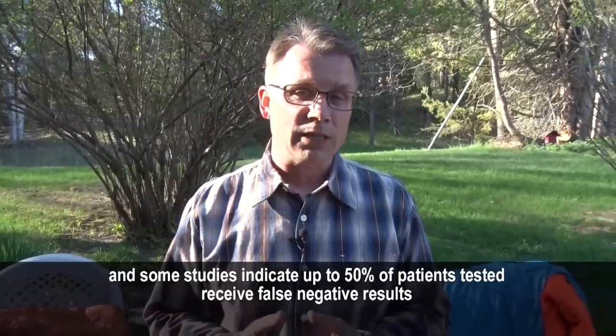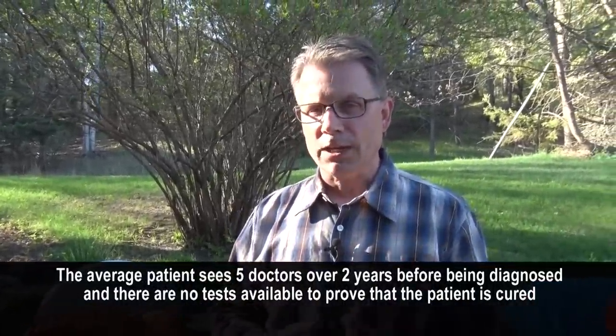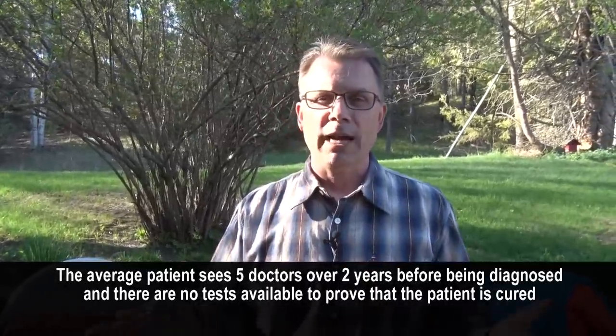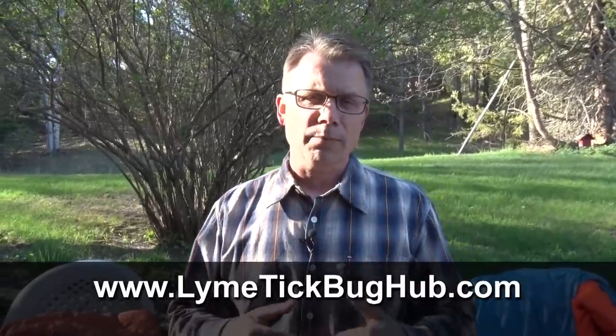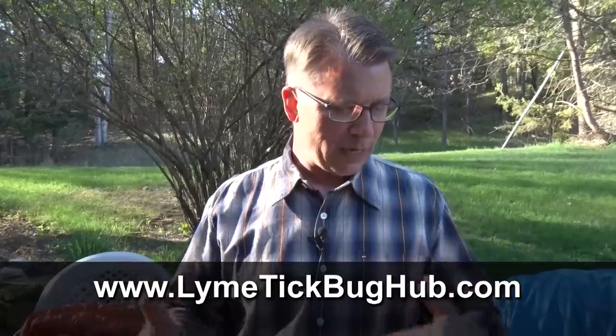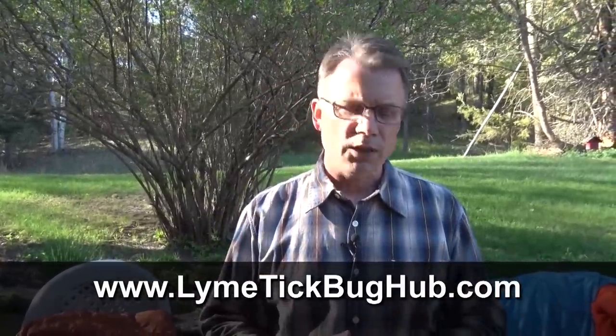Going to somebody who is really, really good at treating Lyme is critical. The regular family MD has not been specifically trained in it. Especially if somebody takes a long time to get diagnosed — most people don't get diagnosed for at least a year or two after the fact — and then they're miserable with it. They really need to go to somebody who is truly an expert in it so they can be treated properly. Really go to somebody who knows it well.